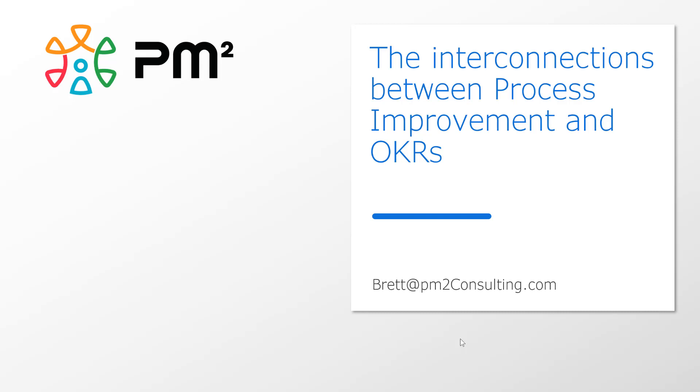Hello, I'm Brett. This is a quick video that outlines the interconnectedness between process improvement and OKRs. Now, in truth, they are two sides of the same coin. We artificially chop them up in management books, software, consulting services, but as far as management's concerned, it's all the same thing. Let's talk about this.